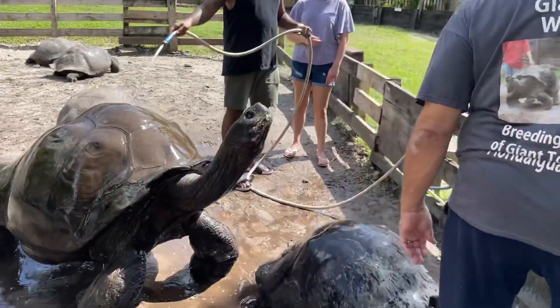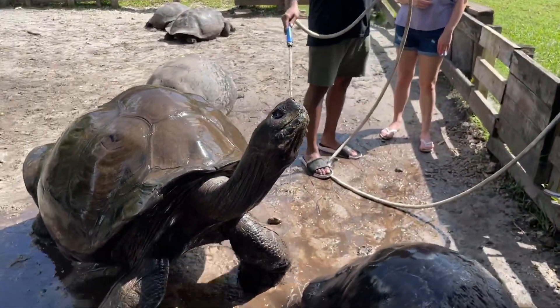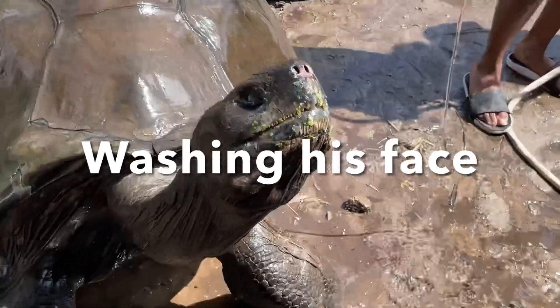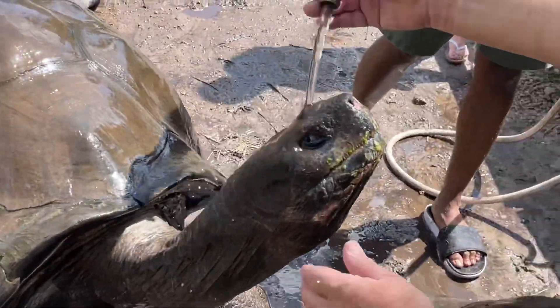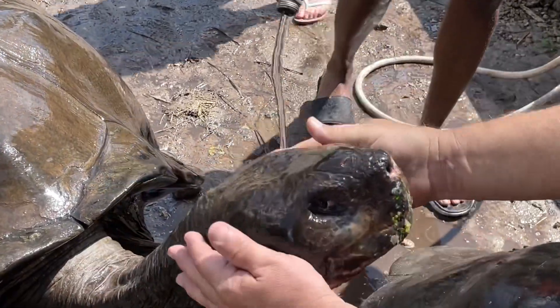So we got his face here a little dirty too. We're just going to turn this down a little bit. Let's get his face here now too. If you see his eyes, they get all - just don't put it in his nose.